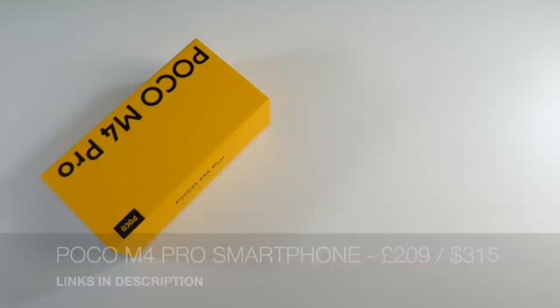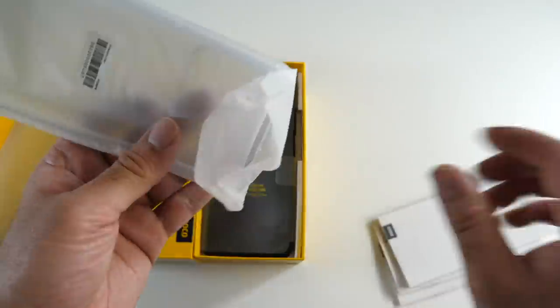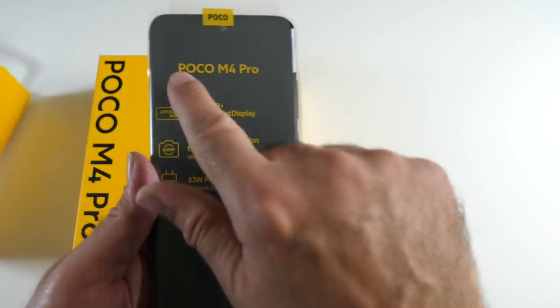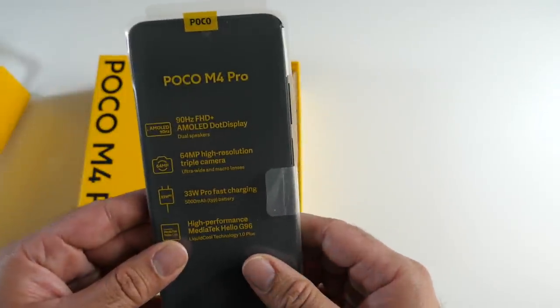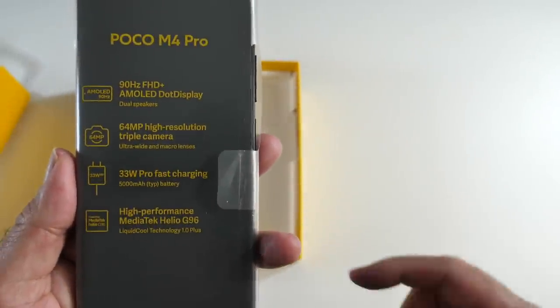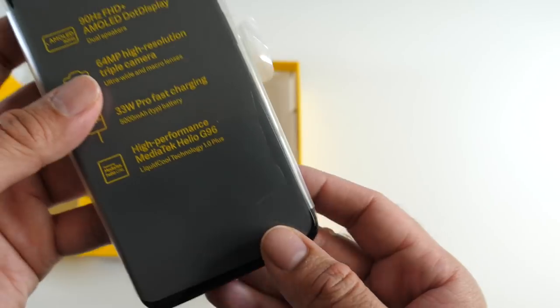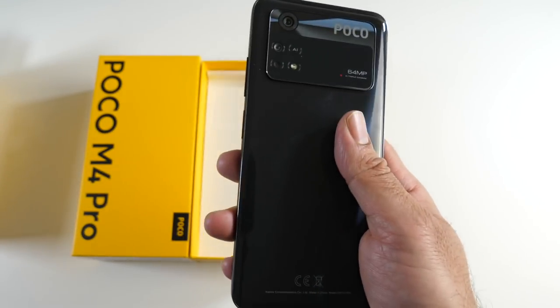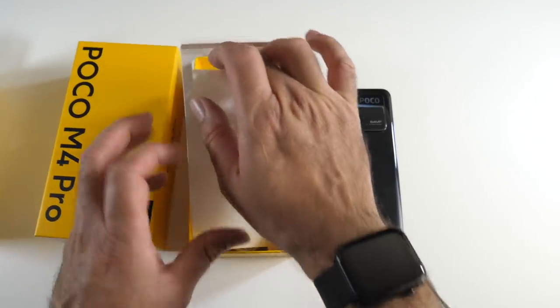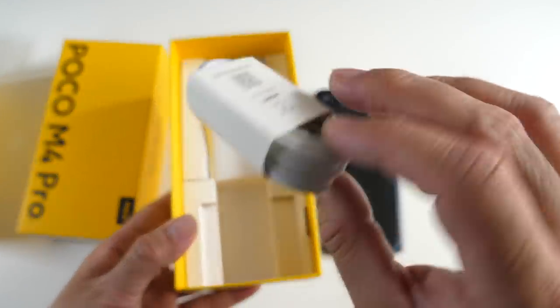Next is the Poco M4 Pro. Inside the box are user manuals and a silicone case. The phone itself features a 90Hz Full HD+ AMOLED display — one of the first Poco phones to come with AMOLED. It has dual speakers, a 64MP primary triple camera setup with ultra-wide and macro lenses, 33W fast charging, and the MediaTek Helio G96. The design has a massive camera bump, feels fingerprint-prone, and has a plastic back.